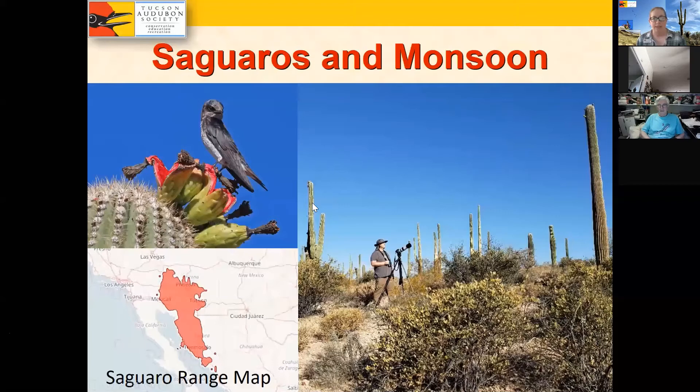Saguaros and monsoons explain the Tucson-Phoenix difference. Desert Purple Martins nest in saguaros and other columnar cacti like cardones in Mexico. There are saguaros in Phoenix, but you don't get many Purple Martin occurrences there. The monsoon is the key — we use the term 'monsoon' for our summer rainy season when southern Arizona gets the vast majority of its rainfall, during July and August.